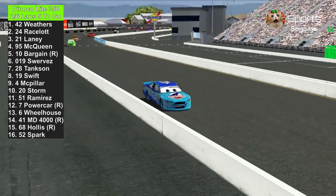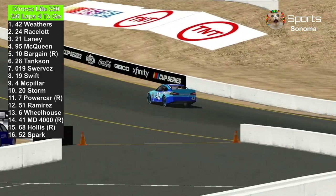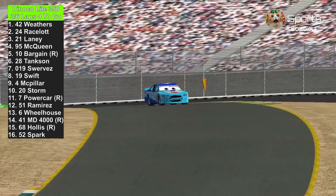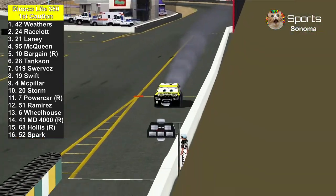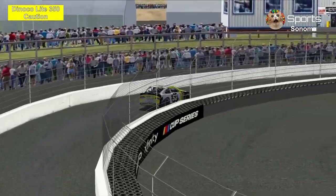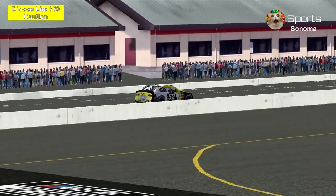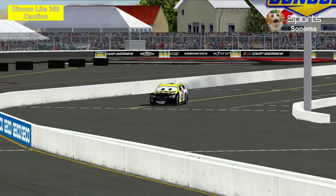Kyle Weathers is trying to complete lap two. If Brian Spark causes the caution, we're going to have to go overtime. Four laps to go here at Sonoma Raceway. Kyle Weathers still in the lead against Chase Racelot and Ryan Laney. The caution is out — the 52 of Brian Spark is heading to the pits. There's too much debris on the track. We're going overtime — a two-lap shootout with unlimited attempts.